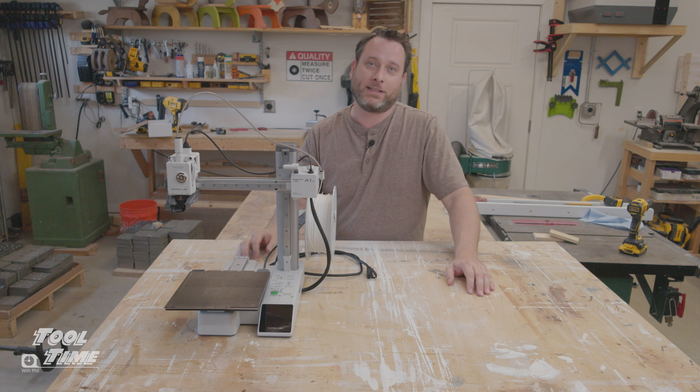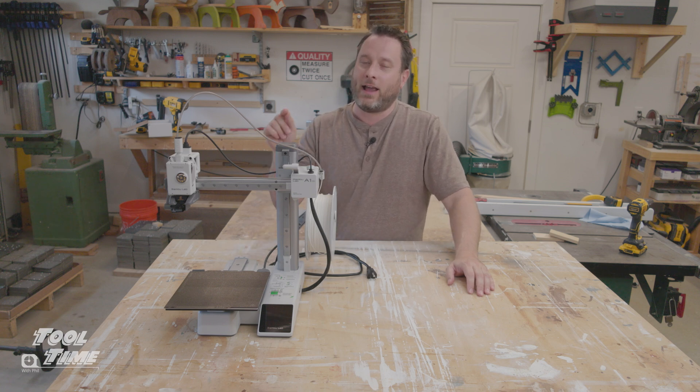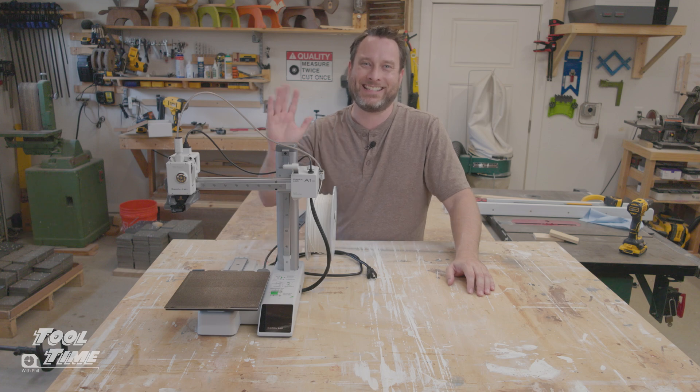Alright guys, I'm going to start printing stuff and work on my episode series showing how I'm going to use a 3D printer to help my woodworking business. Till next time — I'll see you later.